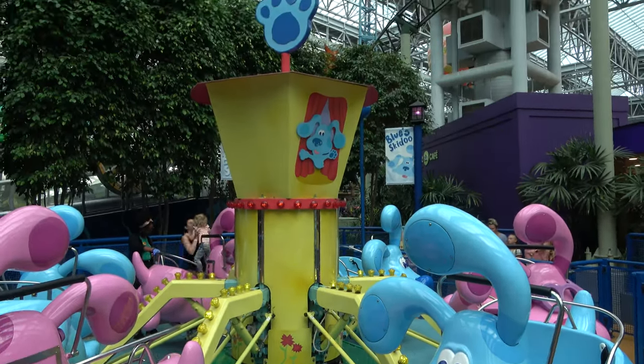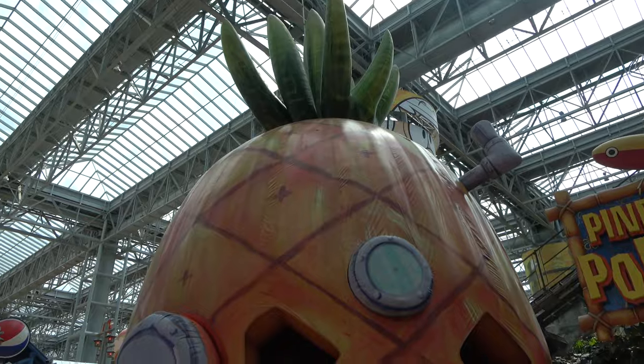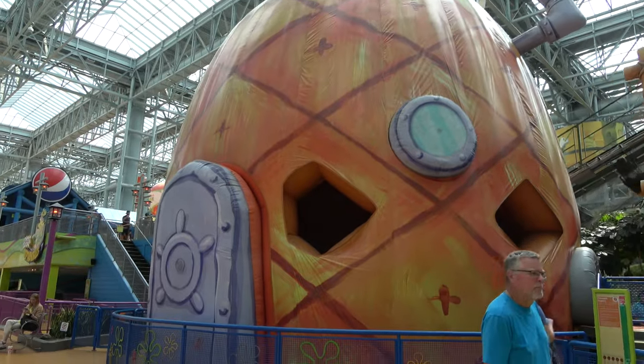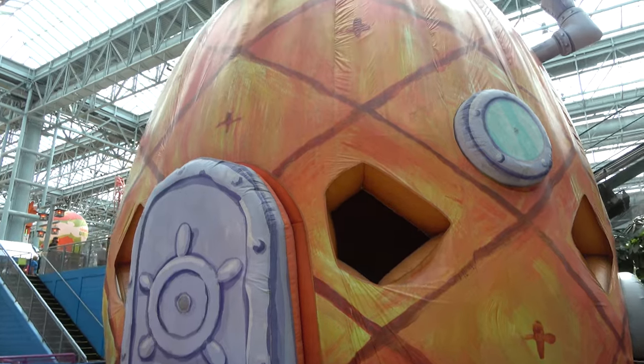The ride called Blue Skidoo is really cute. And who lives in a pineapple under the sea? SpongeBob SquarePants! Here that pineapple is a big bounce house kind of thing for the kids.